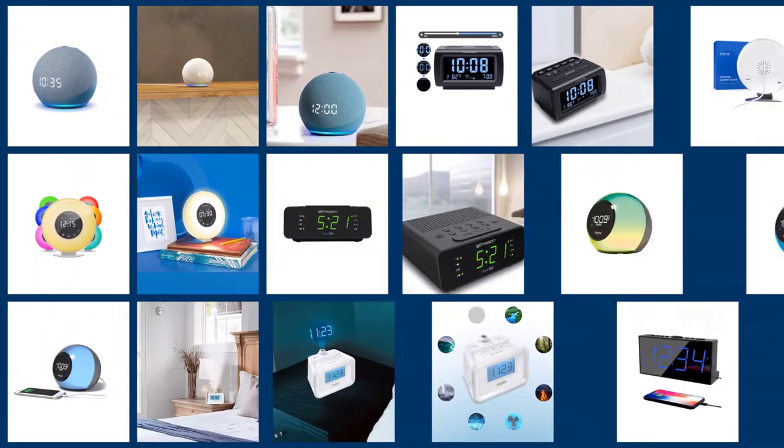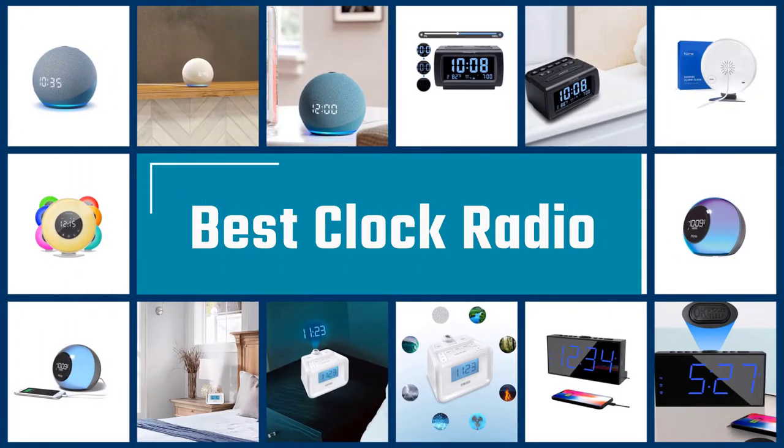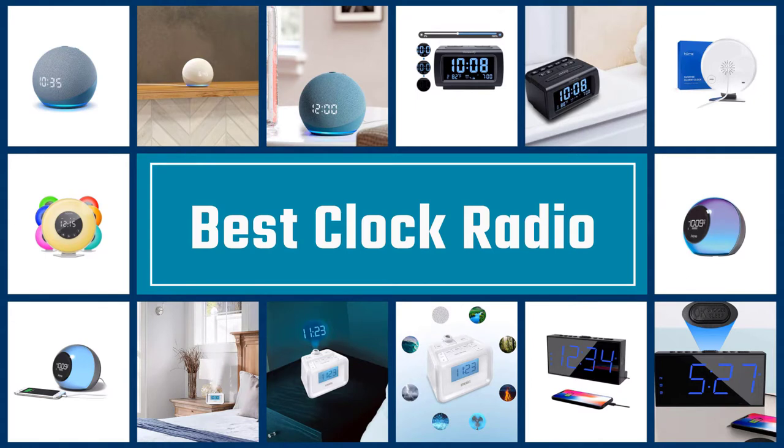A clock radio lets you easily check the time late at night, and then provides a powerful alarm for waking up in the morning. Let's find out the best options together.